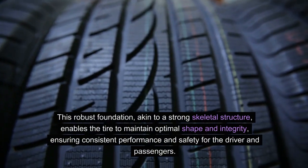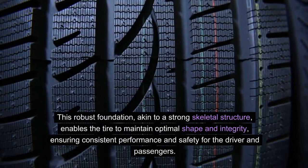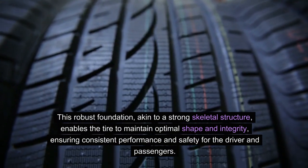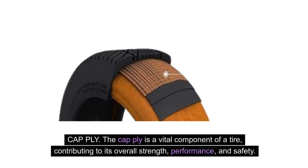This robust foundation, akin to a strong skeletal structure, enables the tire to maintain optimal shape and integrity, ensuring consistent performance and safety for the driver and passengers. Cap ply: the cap ply is a vital component of a tire, contributing to its overall strength and performance and safety.